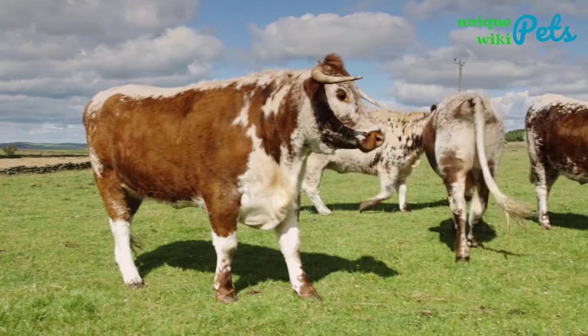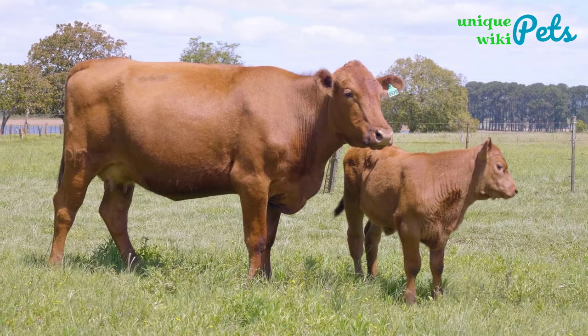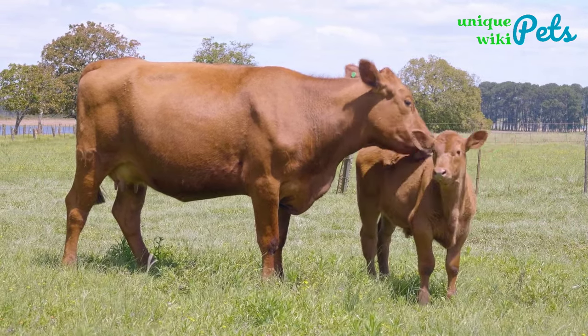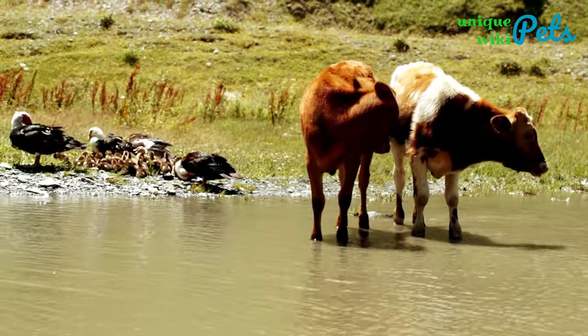The top 10 small cow breeds for small farms. Small cow breeds are perfect for people who have small farms. The main reason is that handling and caring for a small cow breed is safer and easier than regular-sized cows. Today we'll give you a guide to finding the right small cow for you.